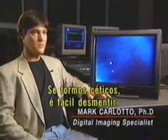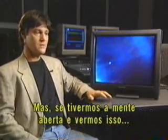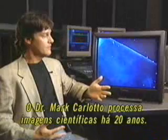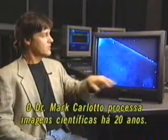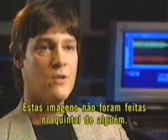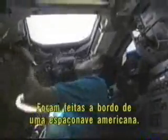If you're a skeptic, it's easy to brush off. But if you're open-minded and you see this, there's something weird about it. Dr. Mark Carlotto has 20 years of experience conducting digital image processing for scientific research. These were not videos taken by someone in their backyard. These were taken aboard a U.S. spacecraft, so the integrity of the data cannot be questioned.